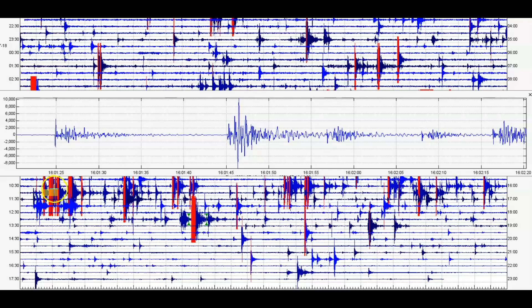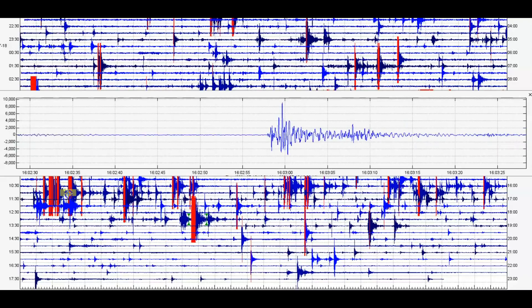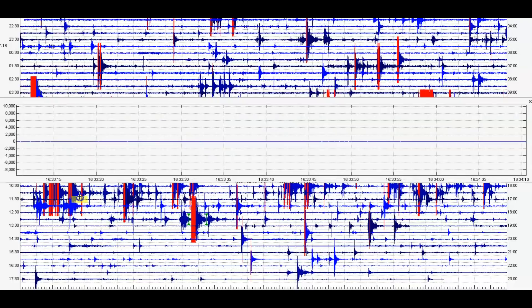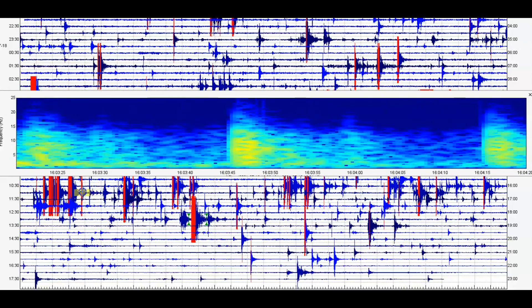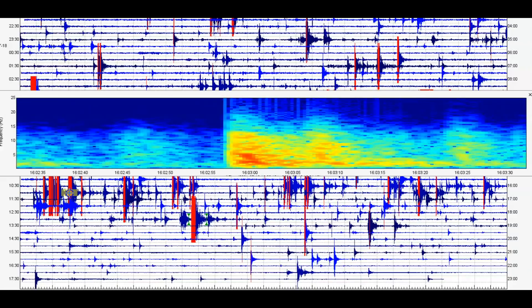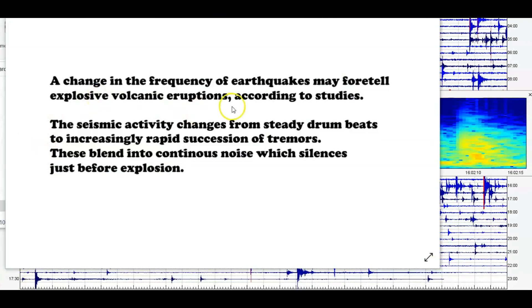At about 11:01 Central Daylight Time, or 1601 Universal Time, we had a series of drum beats. What is the significance of drum beats? A change in the frequency of earthquakes may foretell explosive volcanic eruptions. According to studies, the seismic activity changes from steady drum beats to an increasingly rapid succession of tremors. These blend into a continuous noise — that whistle I talk about — which silences just before an explosion.